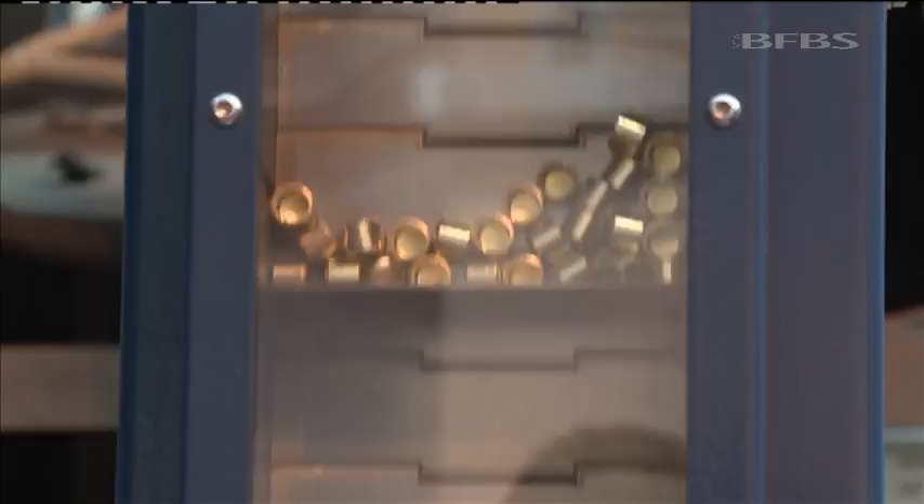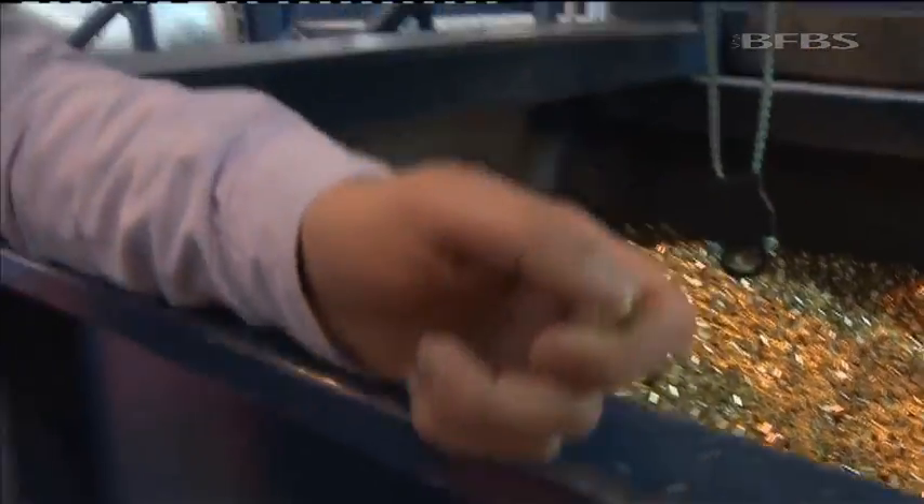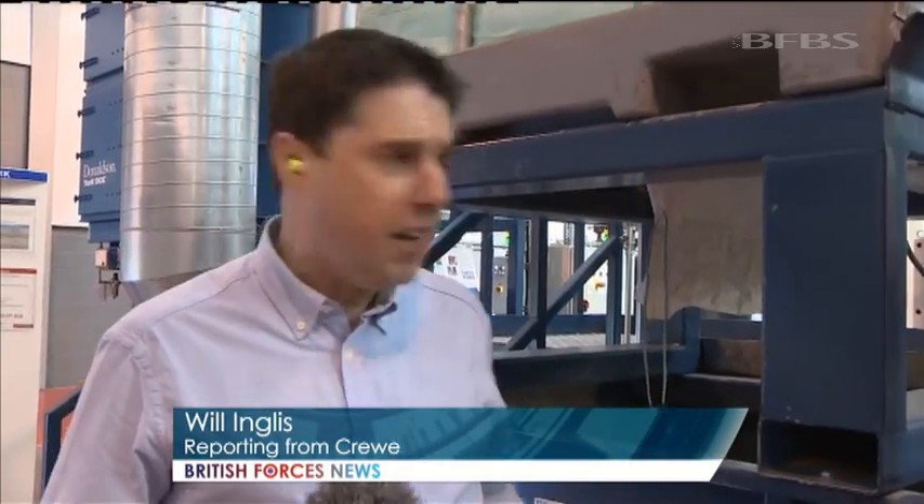This, then, is the very start of the journey. In a couple of hours' time, these little lumps of brass will be turned into fully-formed rounds. They'll be mated with their bullets, filled with explosives, in this factory that turns out a million rounds a day.